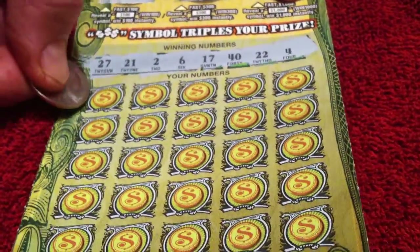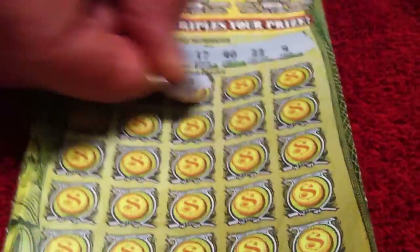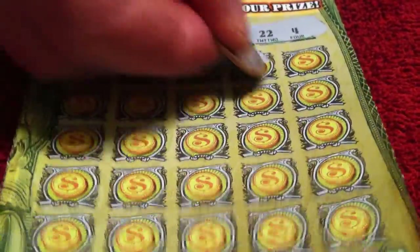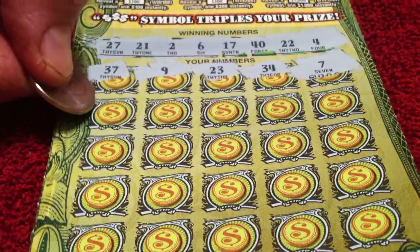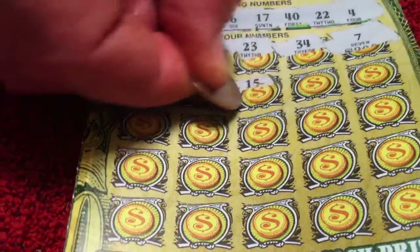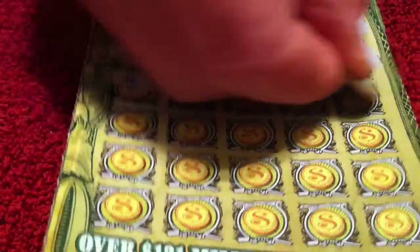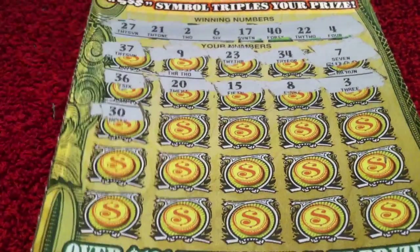Let's see how we do. 37, 7, 9, 23, 24, 7 — two 7's but no 7 in our numbers. Next row: 36, 20, 15, 8, 3 — no match. Next row: 30, 29, 19, 24, 35 — no match.